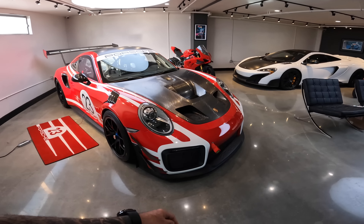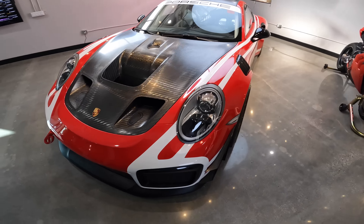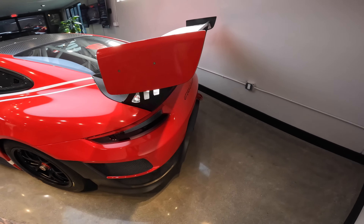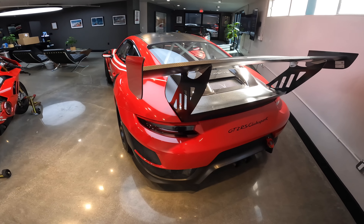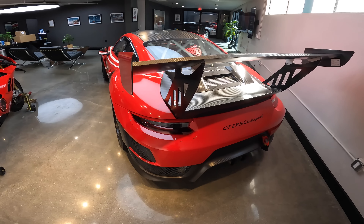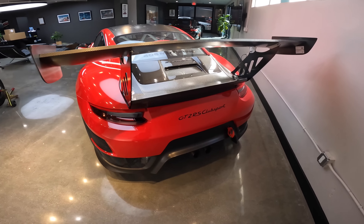I'm in El Segundo near LAX airport. This place is 405 Motoring — they cleared my Tesla and I've known these guys for a really long time, cool people. I hate the west side though — the roads suck.